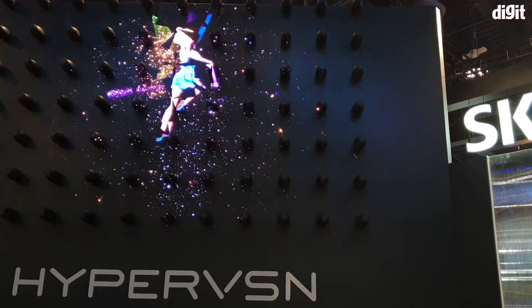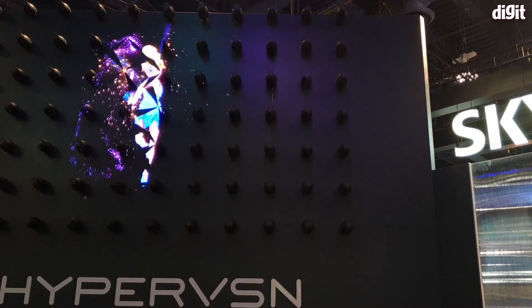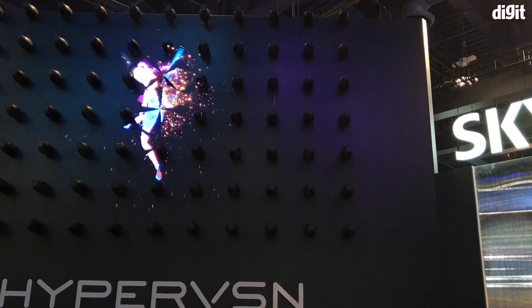This is a multi multi-projector setup — so imagine being able to watch a movie like this, right? It really takes 3D to the next level.